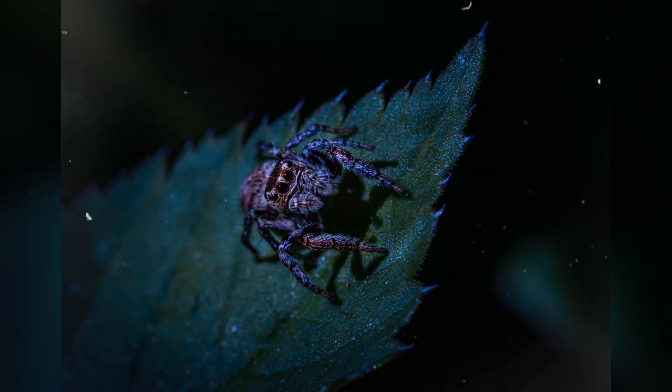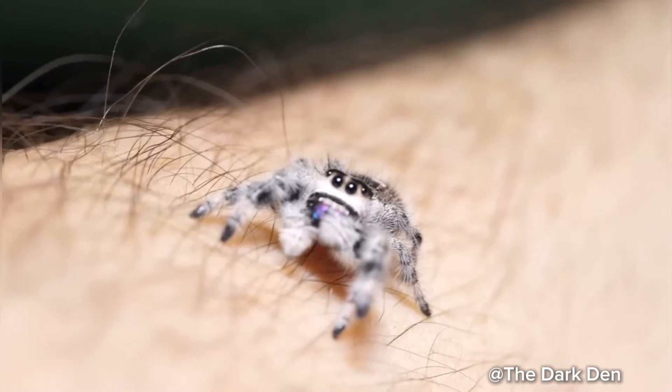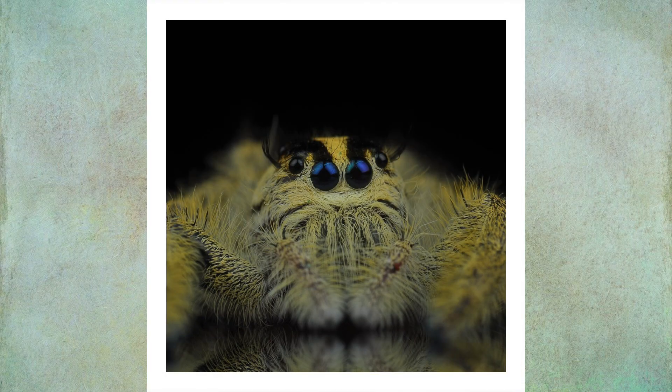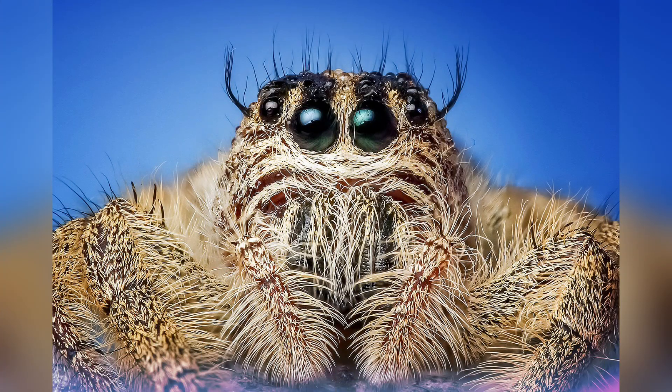With over 6,000 known species, jumping spiders are the largest family of spiders, and unless you live in Antarctica, they are found on every corner of the globe. And they're not just incredibly skilled hunters, but also surprisingly intelligent, thanks to their exceptional eyes and playful behavior.